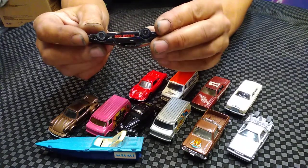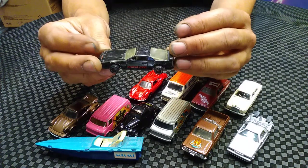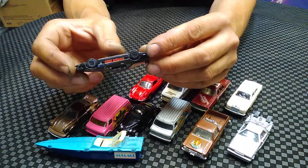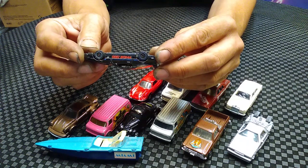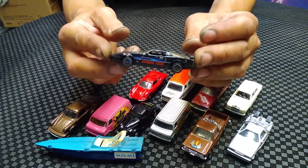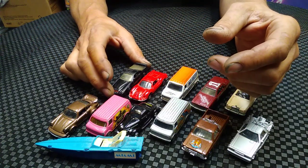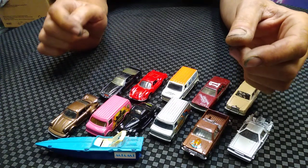Here's one - this one's not Ertl, but it's a Knight Rider 2000. It's an off-brand. Ertl made one also, but this is an off-brand of the Knight Rider 2000. Not sure who made this one - it's really, really long compared to the other die-cast. But that's the Knight 2000, KITT.